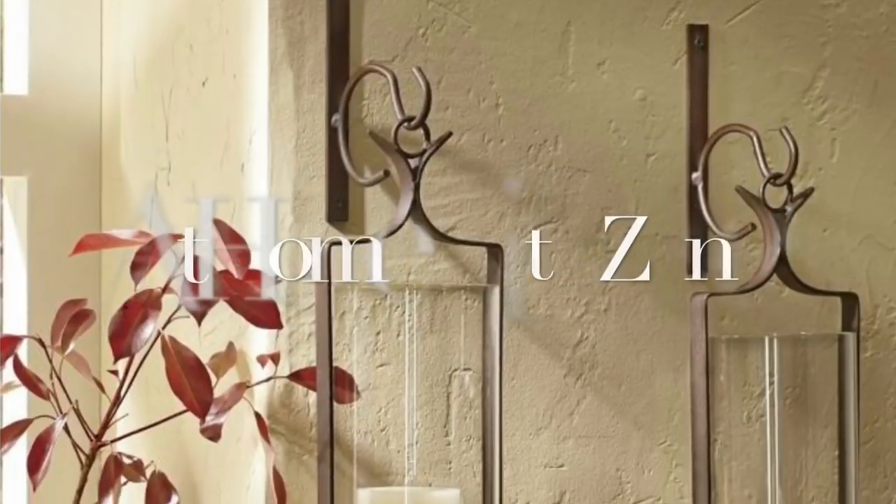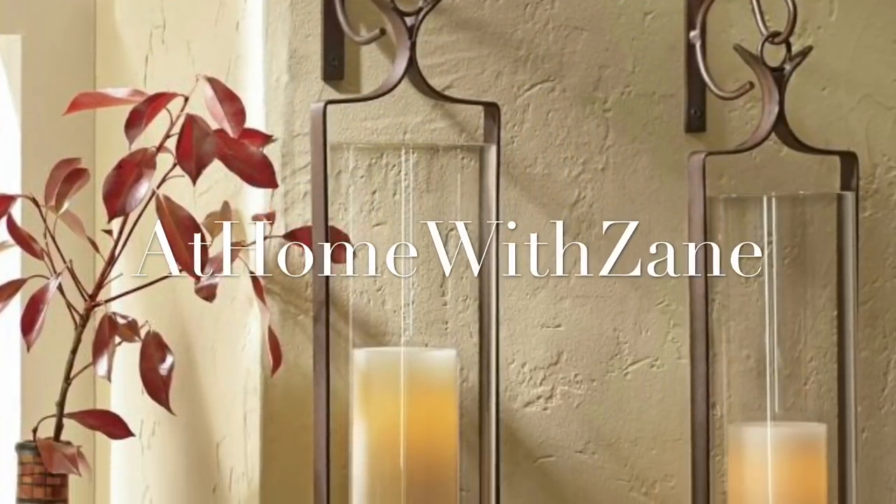I'm Zane Redfern, home decorating enthusiast and creator of At Home with Zane. Welcome back, friends. I hope you are all having a wonderful week. The week is winding down. It's Thursday evening and I'm so excited. I want to share with all of you my wall sconces.